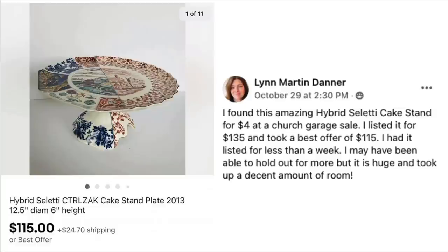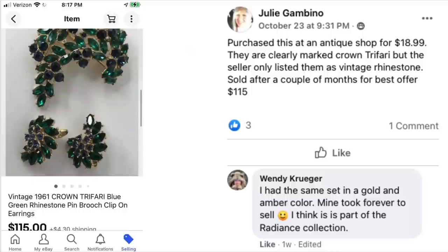Lynn Danner found an amazing Hybrid Saletti cake stand for $4 at a church garage sale. Listed it for $135 and took a best offer of $115 — had it listed for less than a week. She may have been able to hold out for more, but it was huge and took up a lot of room. $4 sold for $115, a very interesting almost patchwork-style ceramic cake stand.